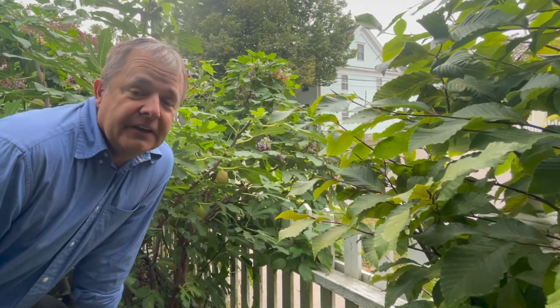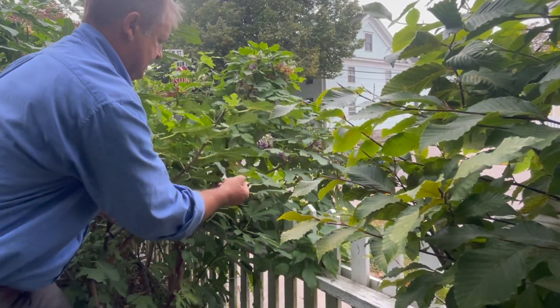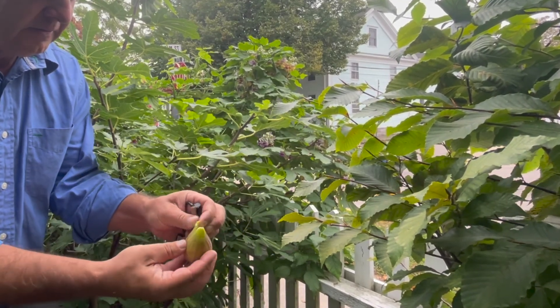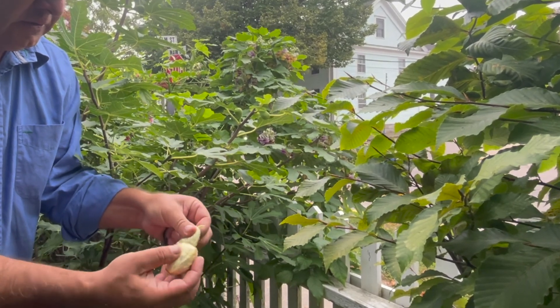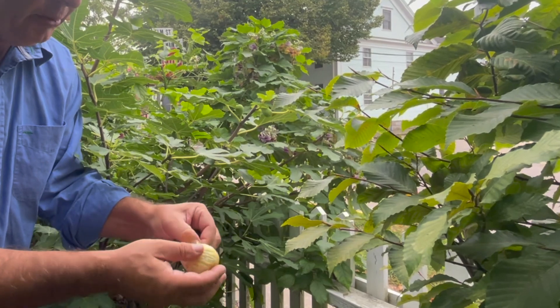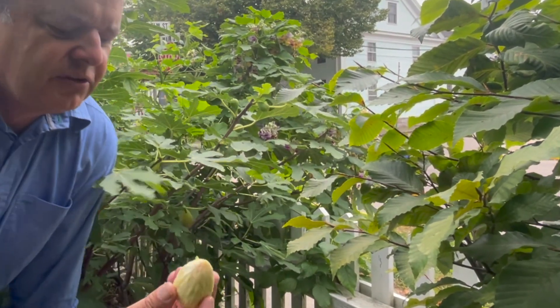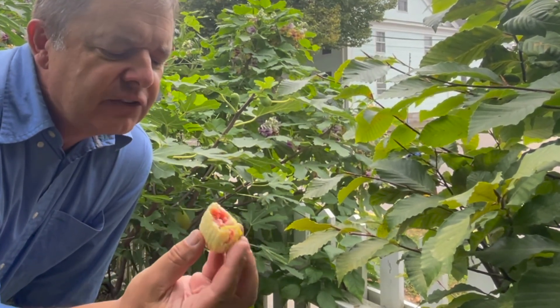I'm a big fan of figs, and I just thought I would throw in this little snippet of picking your own fresh ripe fig and eating it live on camera. I don't always peel them, but sometimes it makes them even tastier. Oh, that is so delicious!